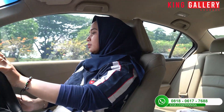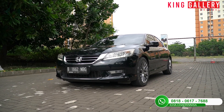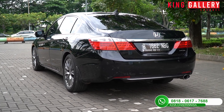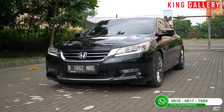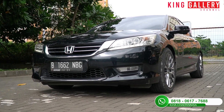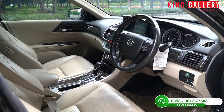Untuk Honda Accord sendiri, seperti yang pemirsa tahu, mobil Honda Accord ini adalah mobil sedan yang memang dari awal kemunculannya menjadi mobil sedan favorit warga Indonesia. Honda Accord sendiri terdiri dari banyak generasi, totalnya kurang lebih ada 10 generasi, dan yang kita miliki ini termasuk Honda Accord generasi ke-9. Ini termasuk mobil sedan full size dari Honda Accord.